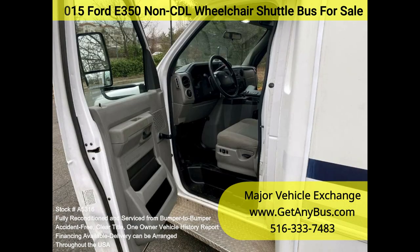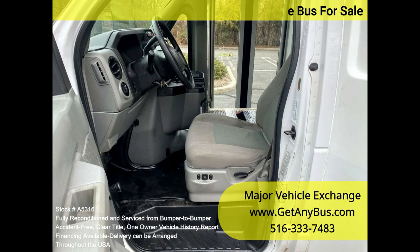It delivers a smooth and quiet ride and will transport your group comfortably to their destination, thanks to dual AC, heat, and comfortable vinyl seating for all passengers, plus the driver and four wheelchair positions.